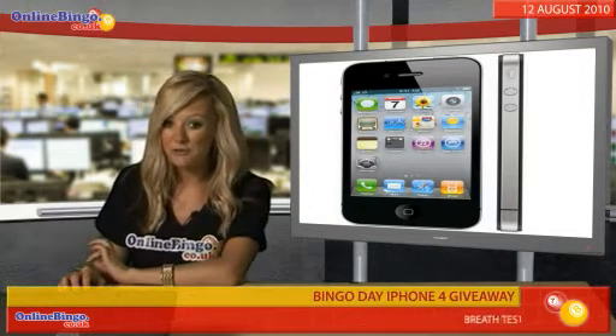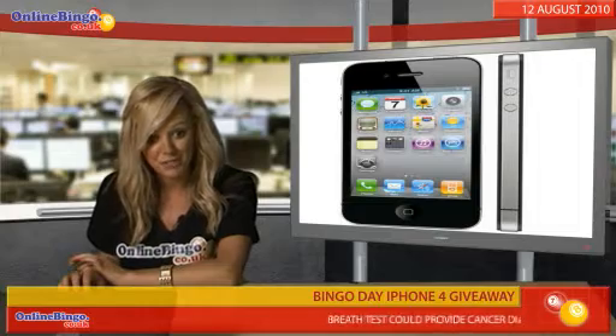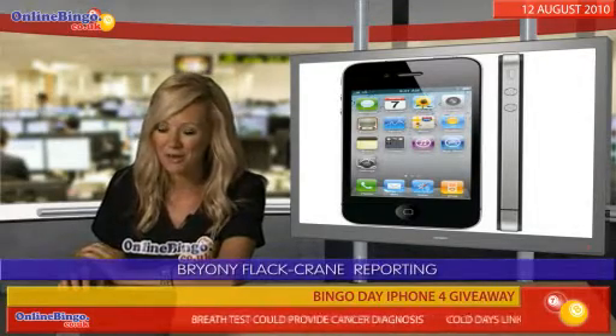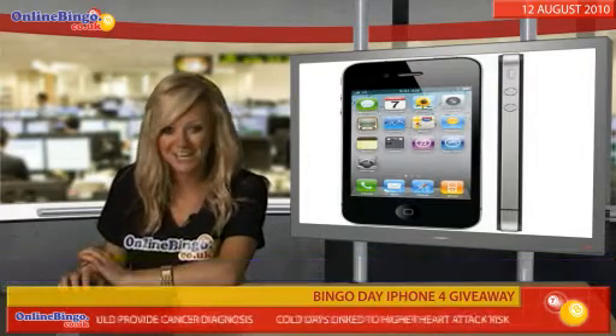Bingo Day is giving away an iPhone 4 this month, online bingo fans. For every £5 you spend on bingo tickets this month, you'll be entered into this fantastic prize draw. The more you spend, the more chances you have to win this state-of-the-art gadget.